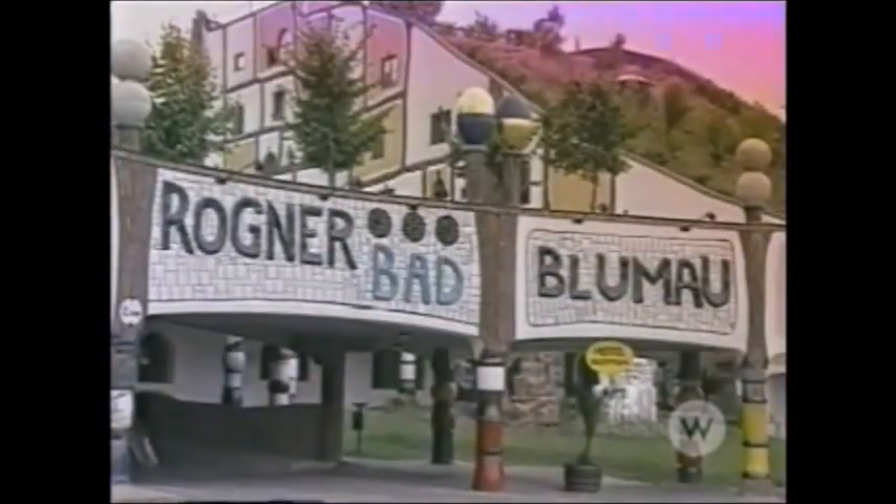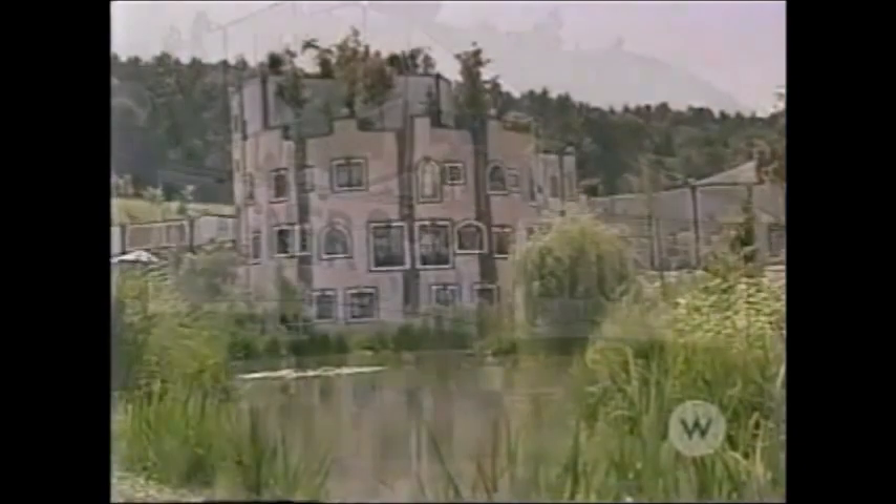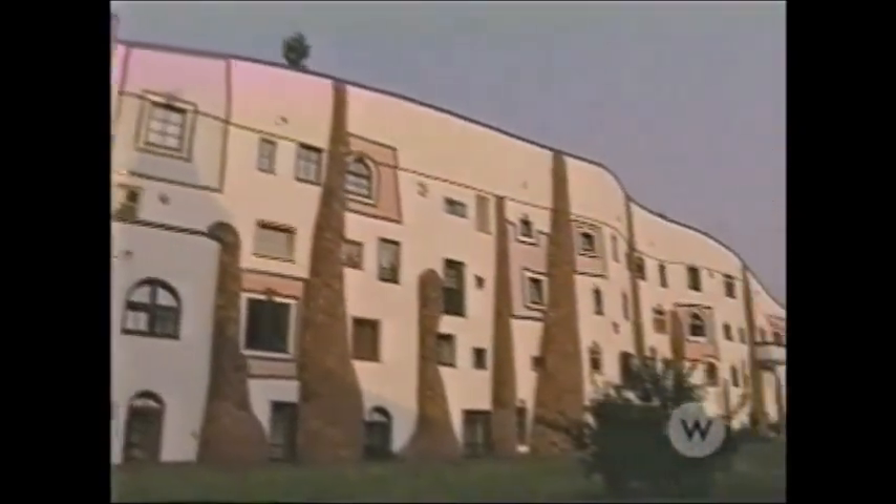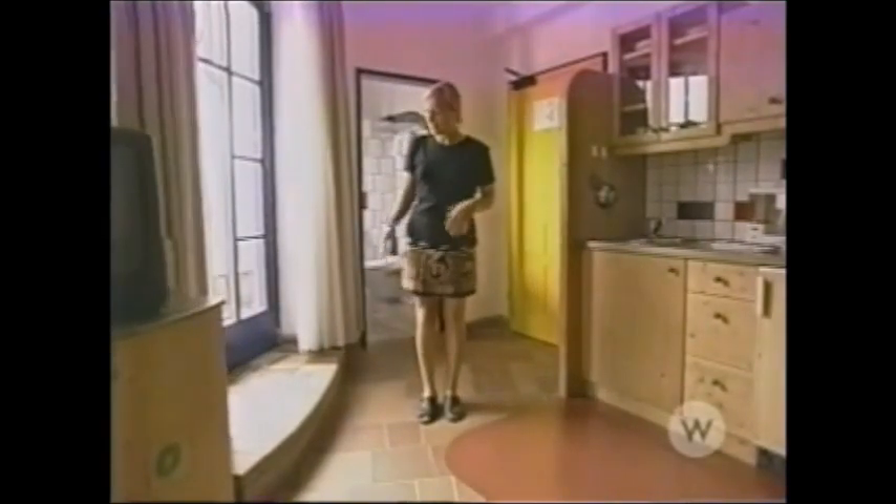Ragnar Bad Blumau cannot be described as a resort nor as a spa. The architect, Hunter Wasser, prefers to call it a work of art, and I don't think that too many will dispute such a claim. One of the nice things about staying here is the difference in the rooms and the attention to detail. Hunter Wasser obviously has an eye for primary bright colors like the yellows on the doors, the blues and reds and greens on the windows. It's all the small details that make it fun and interesting.